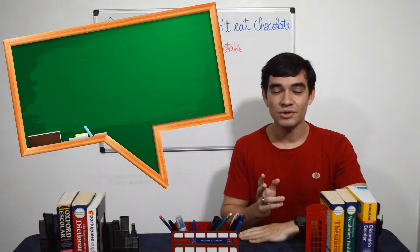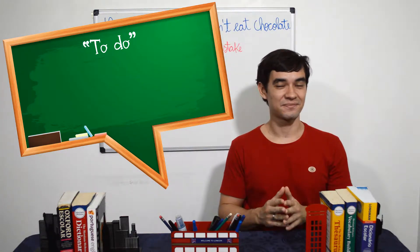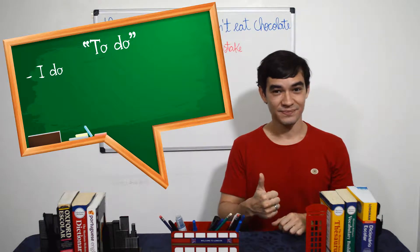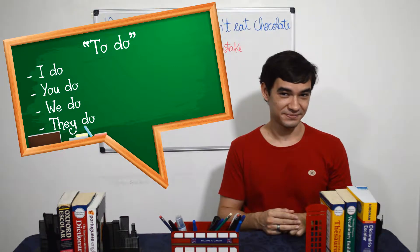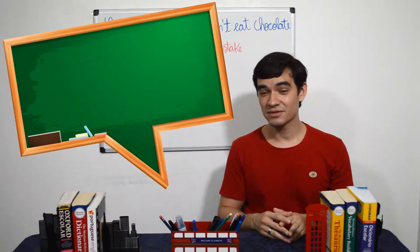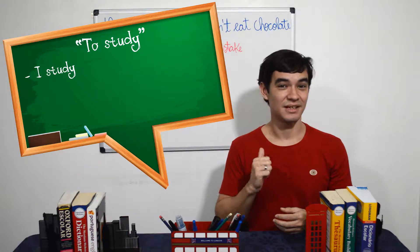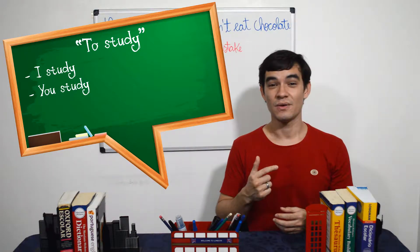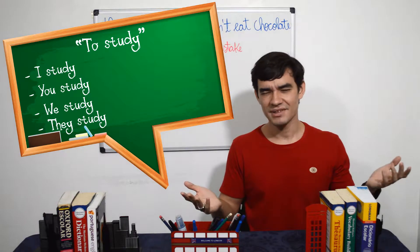Let's practice more with the verb 'to do', and then with the verb 'to study': I study, you study, we study, they study. Easy, isn't it? This part doesn't change.